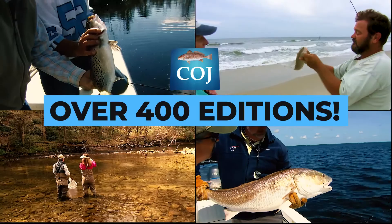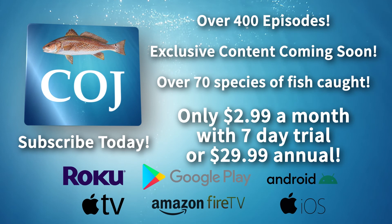The new Carolina Outdoor Journal app is available now in the App Store. Get access to over 400 editions. Watch and learn from professional guides and expert anglers catch over 70 species of fish, plus new exclusive content. Available now on Roku, Apple TV, Amazon Fire, Google Play, Android, and iOS. Download and subscribe to the Carolina Outdoor Journal app today — only $2.99 a month with a free seven-day trial, or just $29.99 annual subscription.